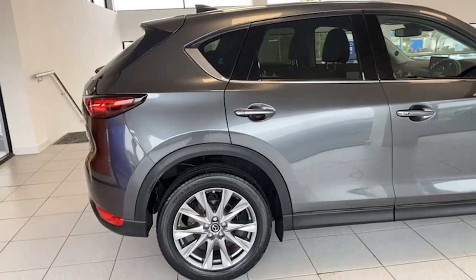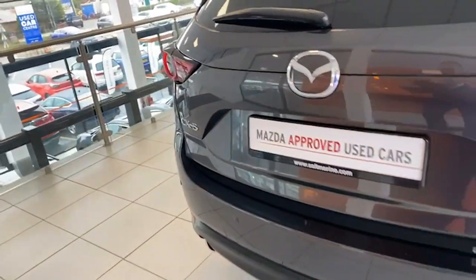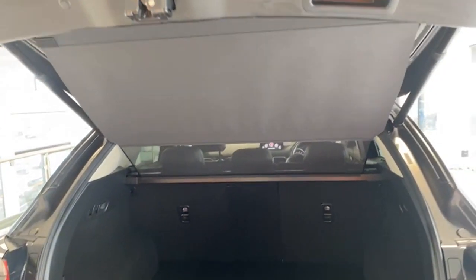As you can see from the outside, absolutely clean as a whistle with alloy wheels. You have front and back parking sensors, a rear camera, and the tailgate has a power lift — just push that button and it'll lift up for you.